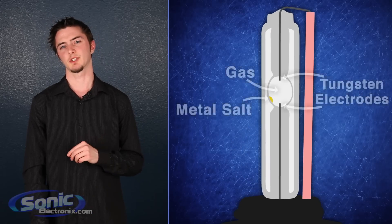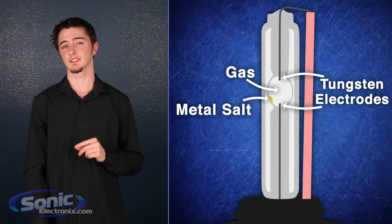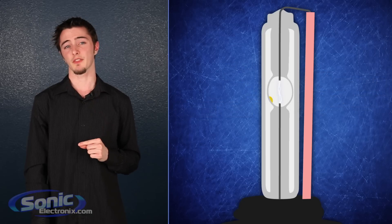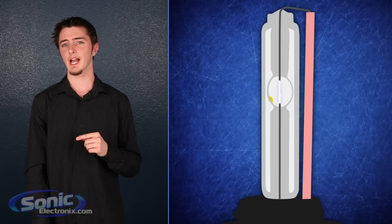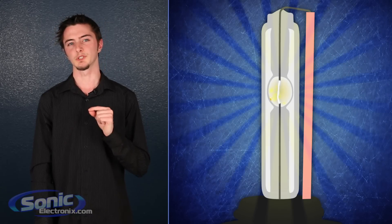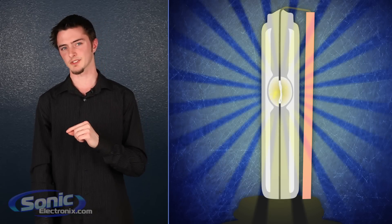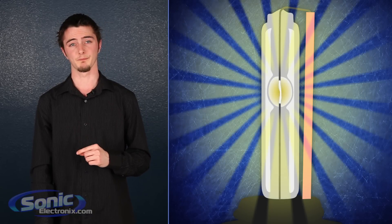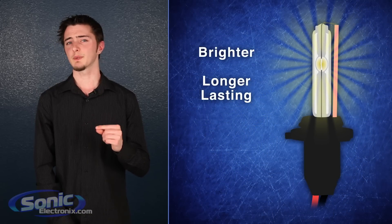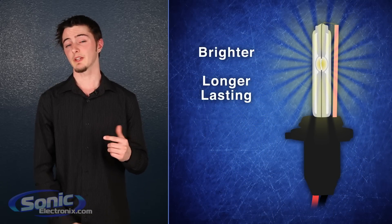HIDs create this ultra bright light by igniting an electrical discharge between two tungsten electrodes inside a quartz capsule filled with a gas such as xenon and a metal salt. When an electric current is sent through the electrodes in the bulb, the reaction occurs and the metal salts are evaporated, forming a plasma, which both intensifies the light and also reduces the energy consumption of the bulb. Since there is no filament in the bulb like with your normal halogen lights, this also makes the HID bulb much more durable and longer lasting.